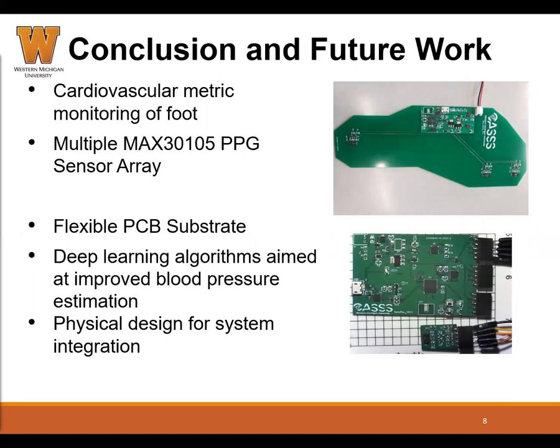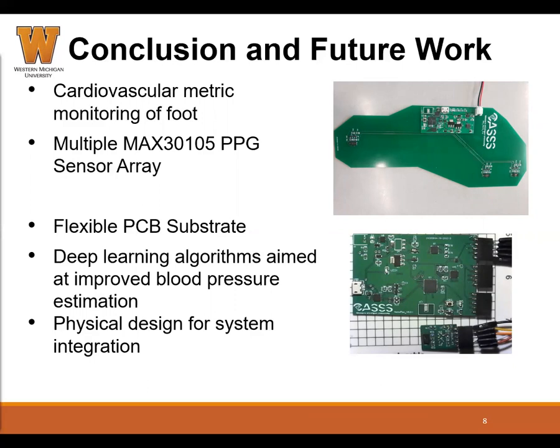The system we built has the potential to improve healthcare diagnosis and cardiovascular metrics monitoring, and is open to many user applications and medical uses. Future work includes transferring the current rigid PCB into a flexible PCB to enable more comfort to the user when wearing the system. A NAND flash memory can also be implemented in case the user doesn't want to stream the data. Additionally, deep learning modules could be embedded into the system to analyze the data directly on the board. Thank you very much for watching my presentation to Western Michigan University and to the CAS laboratory.